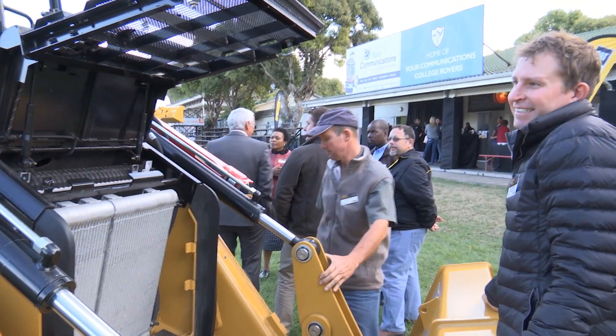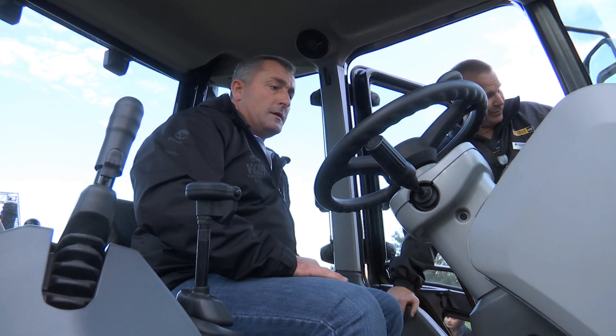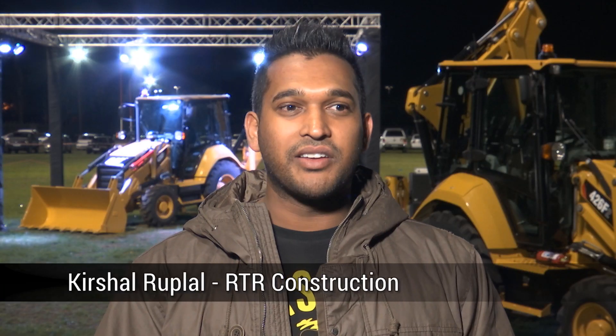It was a very successful launch — the launch was fantastic. The machines look great. It answers everything that the South African customer wants. The response from our customers was exceptional. Pleasure to be here today. I think it's a fabulous event.